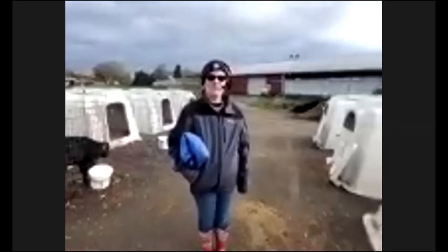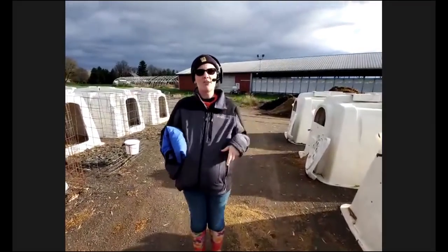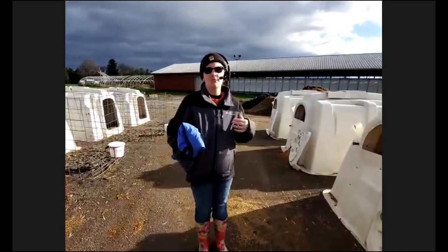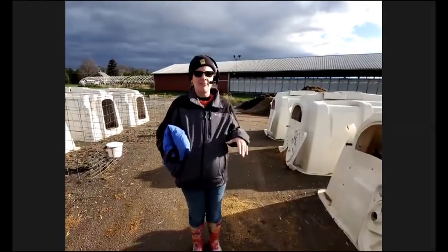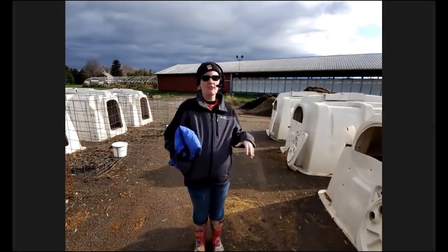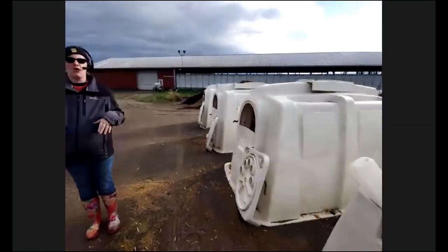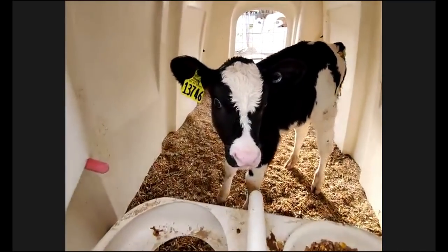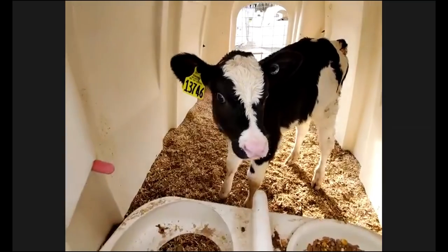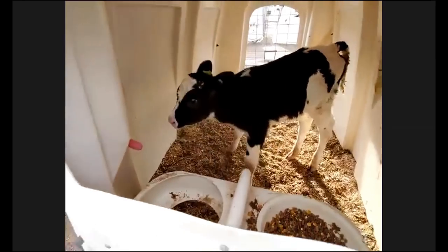Antonio asks: how do baby cows get milk if the milk comes from the cows? We'll see how we milk the cows later — we milk them, then actually pasteurize that milk, which kills any bacteria that might be in it. Then we put it in these little bottles for the calves to drink. On a beef facility they might drink directly from the cow, but here we milk the cow, and that's the way we found is cleanest and keeps our calves the healthiest.